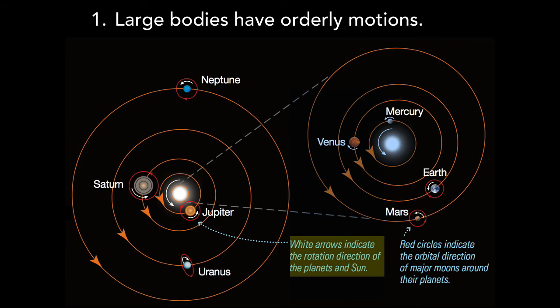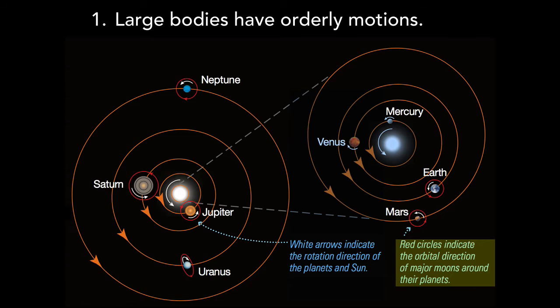Moreover, the small white arrows indicate that, with the notable exceptions of Venus and Uranus, most planets rotate in the same counterclockwise direction that they orbit the sun, and the red circles show that major moons generally orbit in their planet's equatorial plane and in the same direction that their planet rotates.